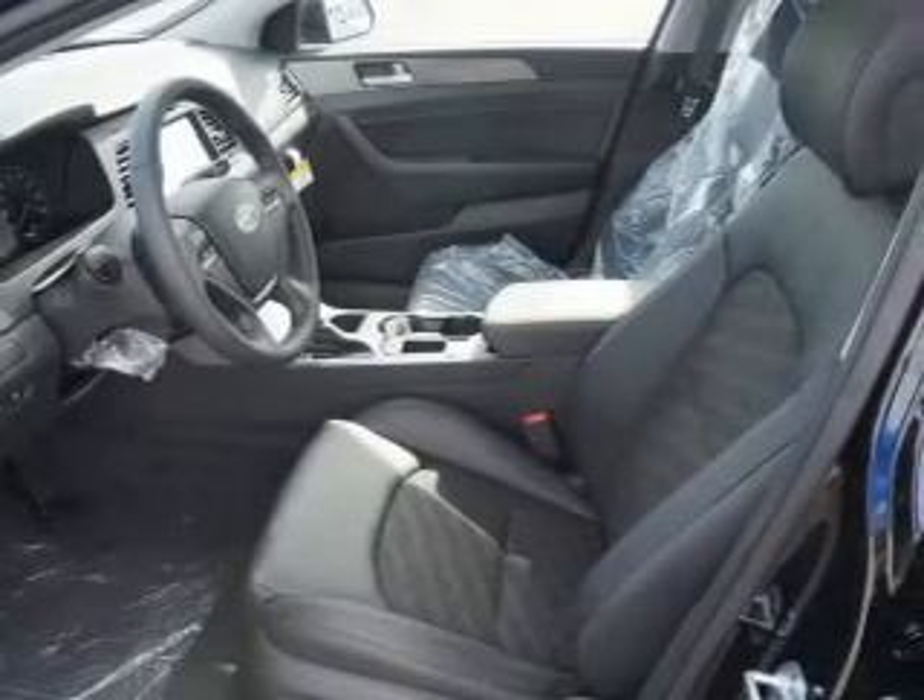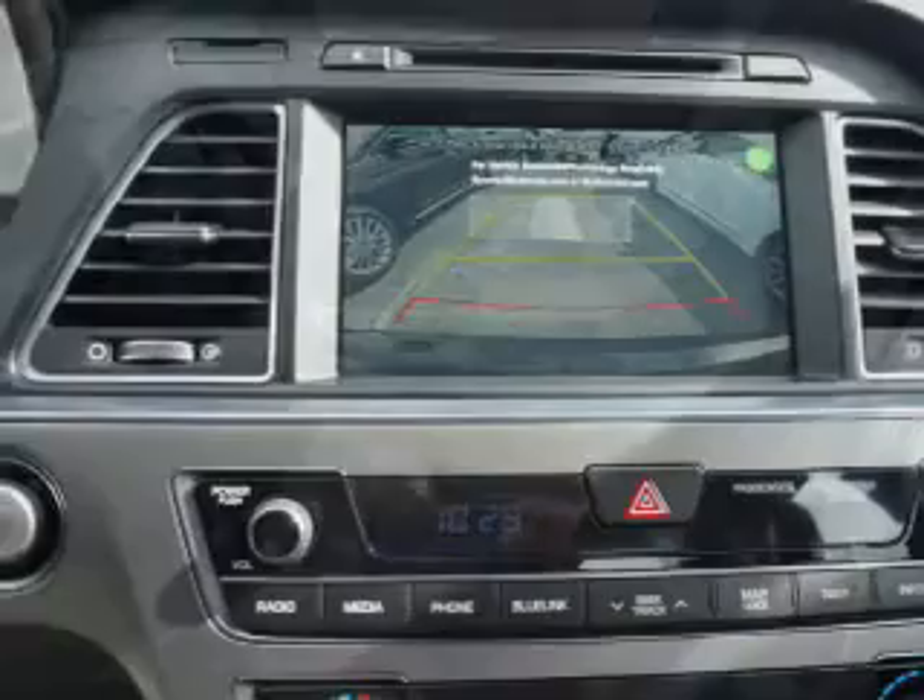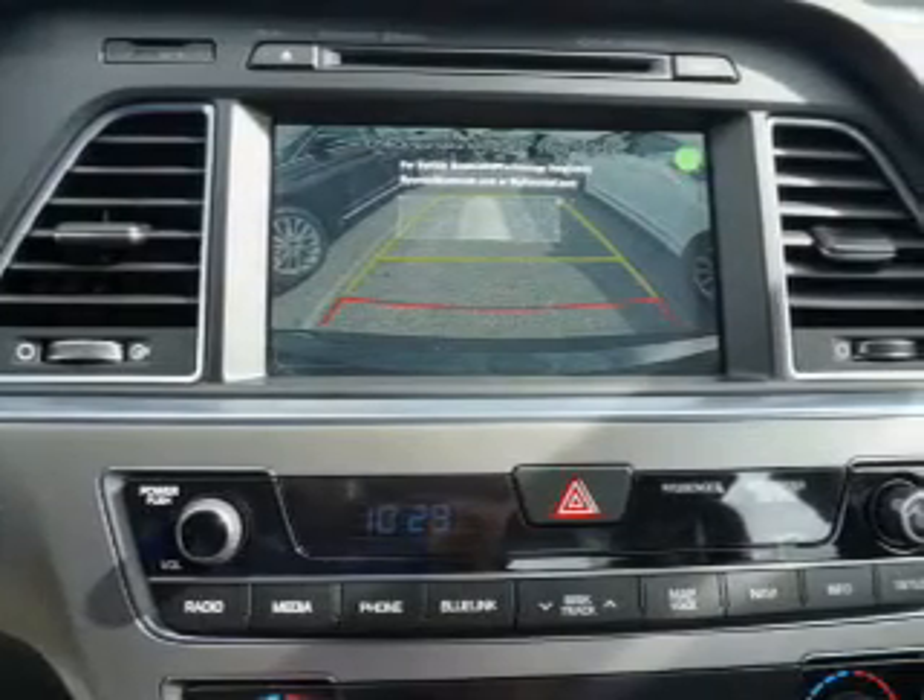A premium sound system, push button start, automatic climate control, a backup camera, and curtain head airbags.